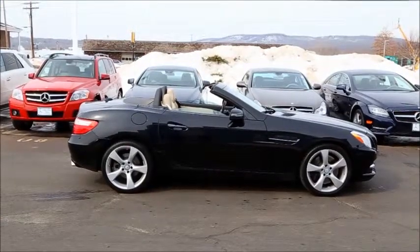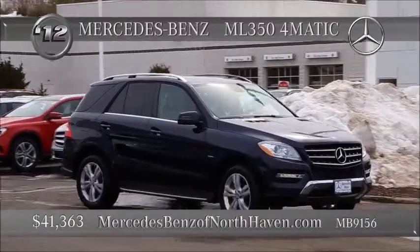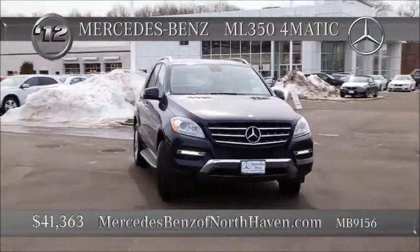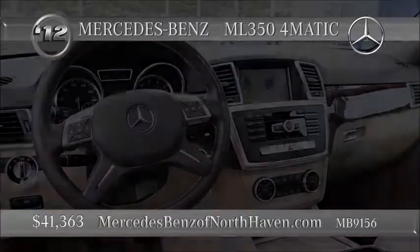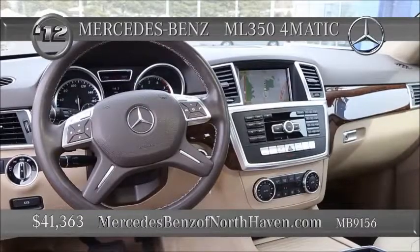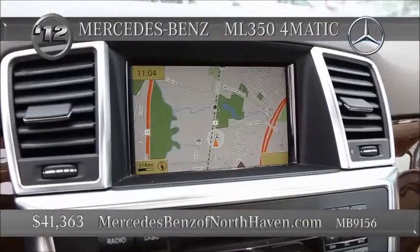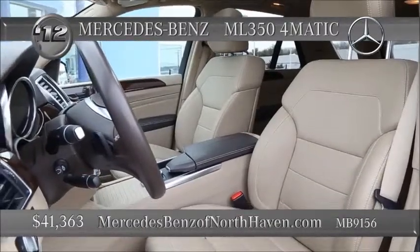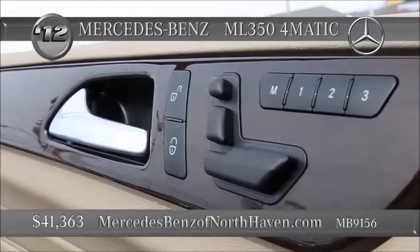Less than 30,000 miles on this 2012 ML350, priced near $40,000. You're looking at Capri Blue metallic exterior with all-season tires, fog lamps front and back, and brushed aluminum roof rails. The tailgate is push-button powered for your convenience. And inside, the usual power seats up front.